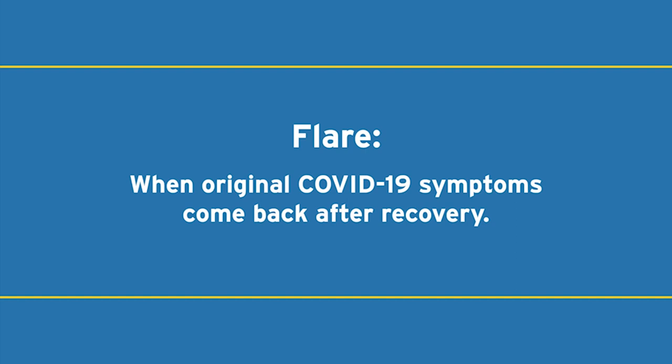This may be physical symptoms or mental symptoms. We're learning more and more about these flares of COVID-19, and they've been termed long-COVID or post-COVID syndrome in the literature. We're not exactly sure how long these will last, but please contact your doctor if you're having these symptom flares.